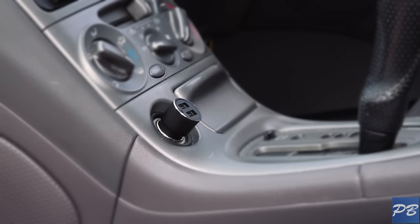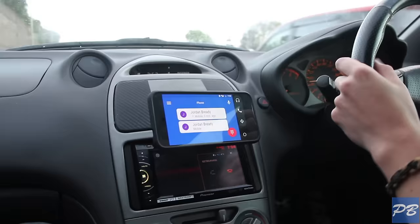Definitely check this product out. It's a handy thing to have in your car and a lot safer than trying to work maps and music on your phone while you're driving. I'm Elo from PB Tech — remember to like, subscribe, and I'll see you in the next one.